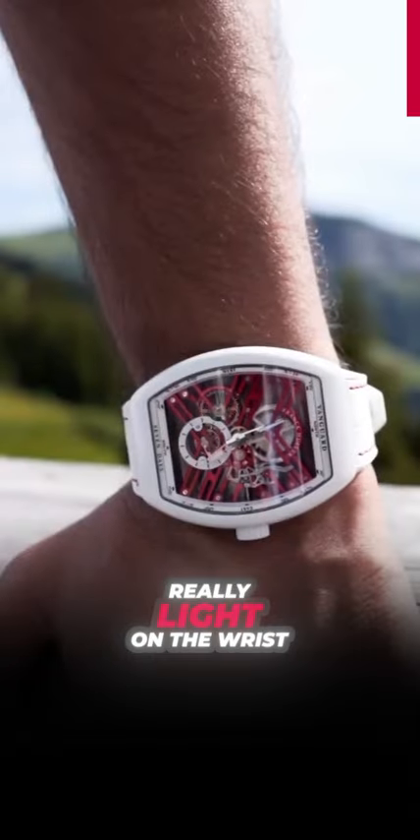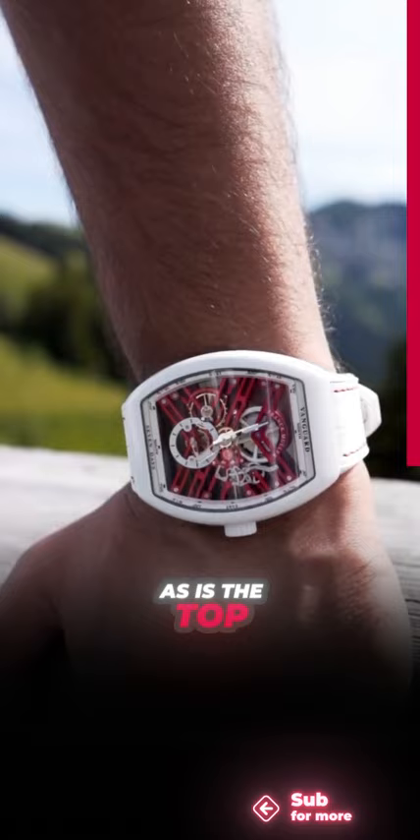Really nice, really light on the wrist — titanium of course is super comfortable. The back is curved, as is the top, as we're used to with their cases, so it fits really well. The retail price of this watch is 35,800 Swiss francs excluding tax — the Franck Muller Vanguard Swiss Limited Edition.